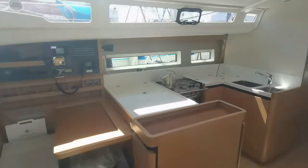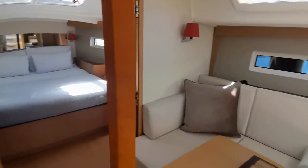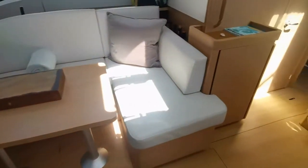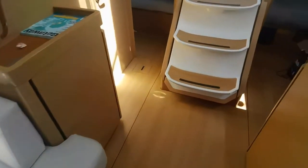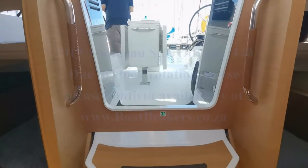Final pan around from port through to starboard. And there you have it — that is your Jeanneau Sun Odyssey 440.